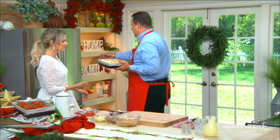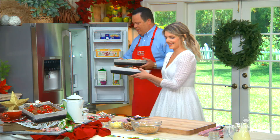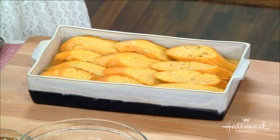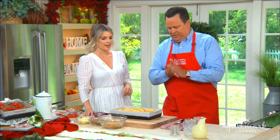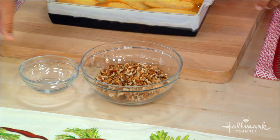Through the magic of television, we've got one already soaked. Now we're going to make the topping. The topping is also delightful — and also no calorie left behind. We have brown sugar in the bowl, light brown sugar, and chopped pecans. The only healthy thing.